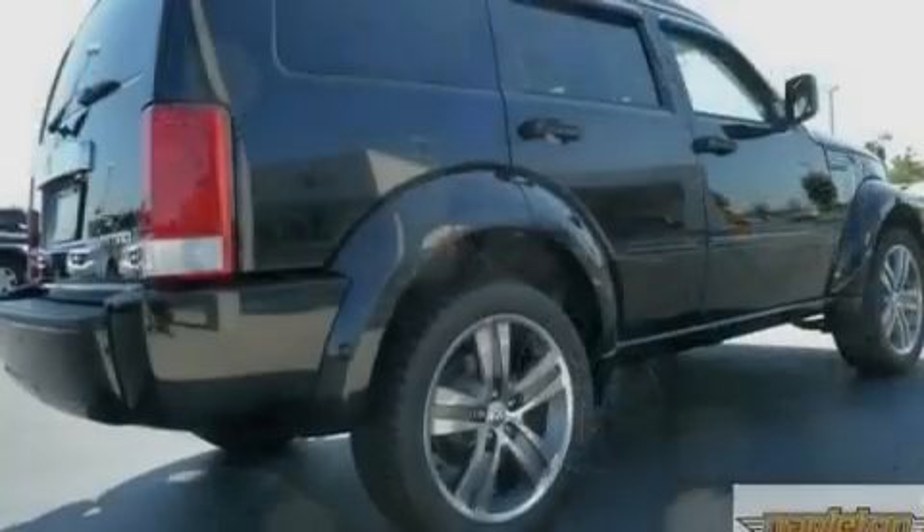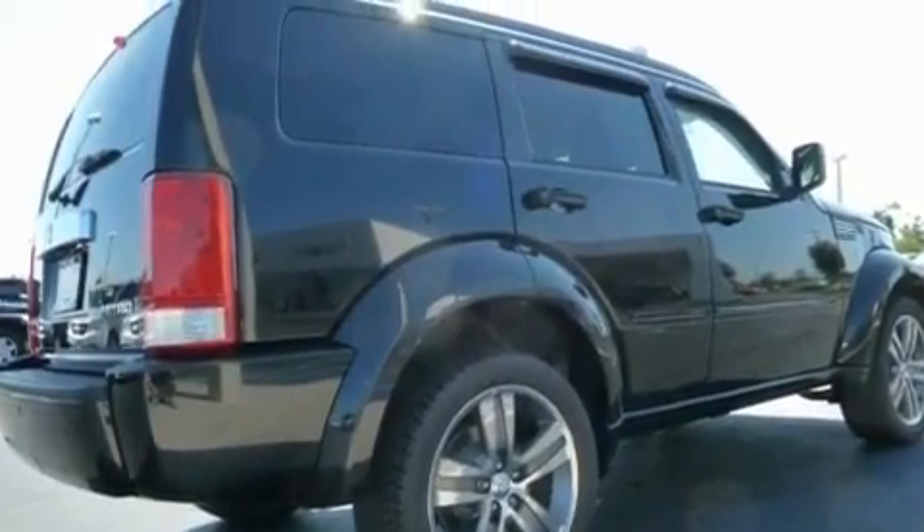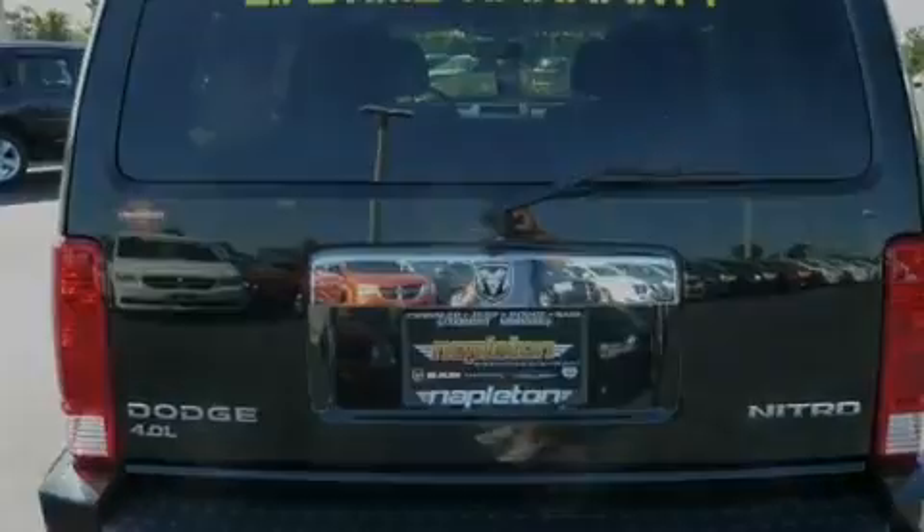Its top features include speed-sensitive power door locks, a rear window defroster, a rear window wiper, a Sentry key theft deterrent system, fog lamps, and roof rails.